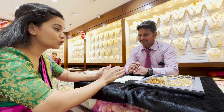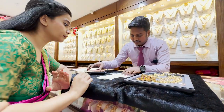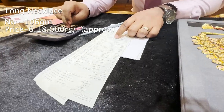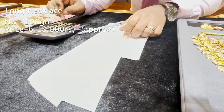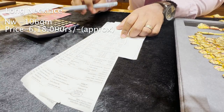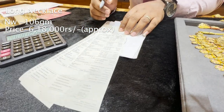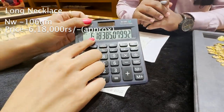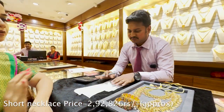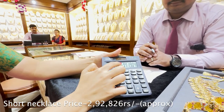Can you please explain the bill in a bit more detail? How much will this short necklace cost after the 4% making charge? The long necklace gold value is 1,06,000 rupees. The long haaram is priced at 6,18,000 rupees — that's the price of the long haaram only. The short necklace comes to 2,92,000 rupees after 4% making charge — let me show you the calculator: 2,92,826 rupees is the price of this short necklace. The earrings are 17 grams, and the total bill before discount comes to approximately 14,48,184 rupees.